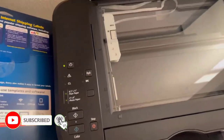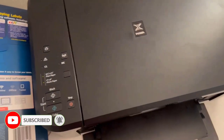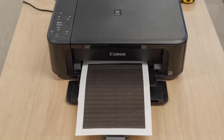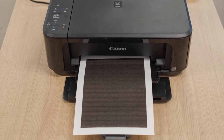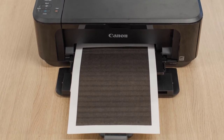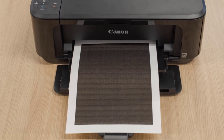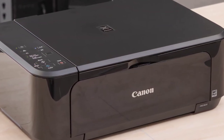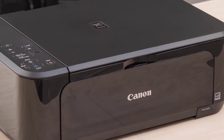In addition to scanning, copying, and printing, this budget-friendly Canon printer also has wireless connectivity, cloud printing, double-sided printing, and a compact design that can fit in most spaces. Our tester said they thought this printer would be way higher priced based on the quality, and that it is definitely worth the price because it was easy to use and printed very high-quality prints.